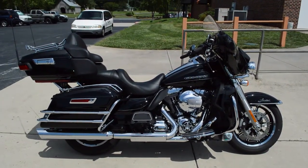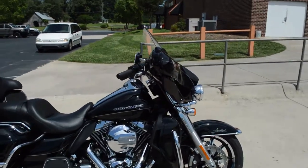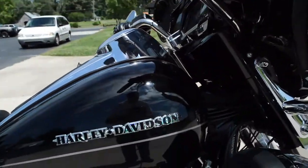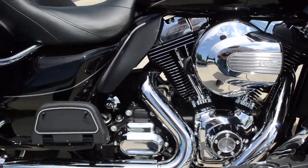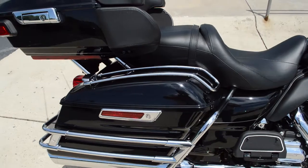We've got a beautiful certified pre-owned 2016 FL-HTK Electra Glide Ultra Limited in vivid black paint with a silver pinstripe. It has a 103 cubic inch high output twin cam motor with the six-speed cruise drive transmission, plus a stage one upgrade with Cobra pipes.